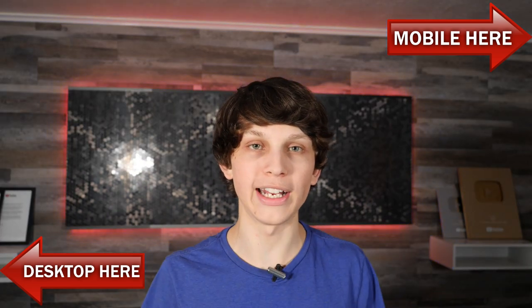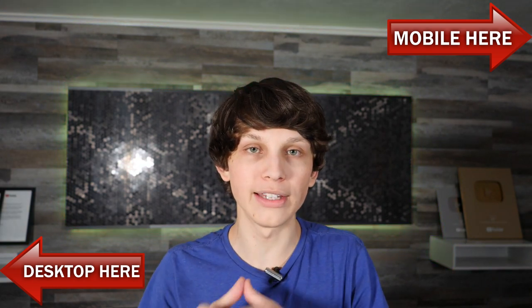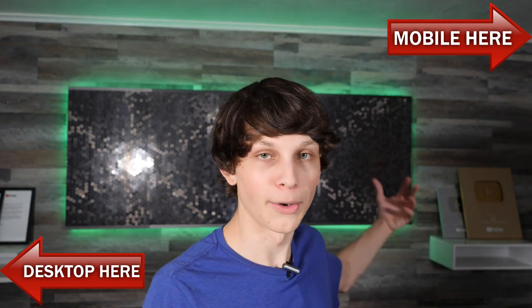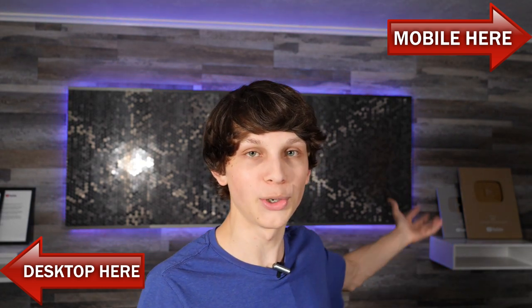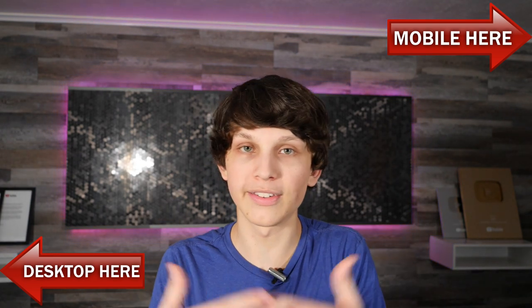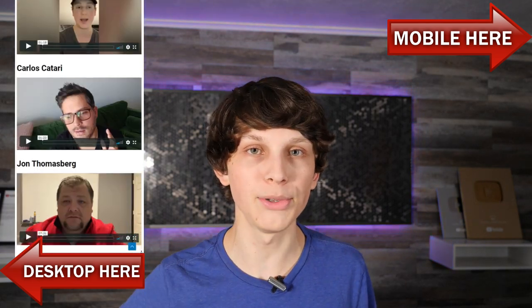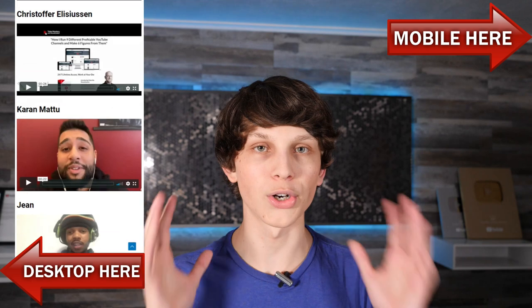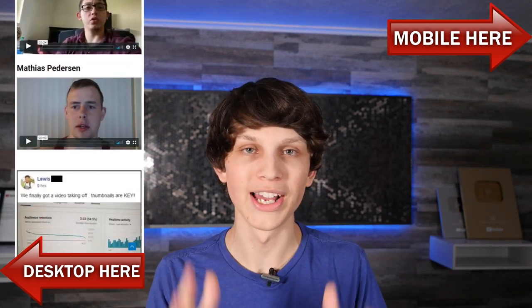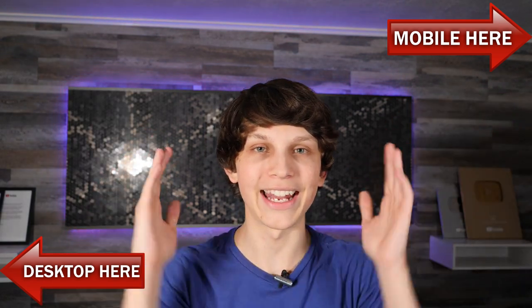You can register for the training either above or below this video, and I can't wait to see you there and show you exactly how these channels are doing this, and more importantly how you can too — exactly how I got over a million subscribers on YouTube doing this method. I can't promise you these same results, but I can promise you that you're going to see the same exact tactics that I'm using and that all these people on your screen right now are using. So I can't wait to see you on the training. Click either above or below this video and I'll see you there.